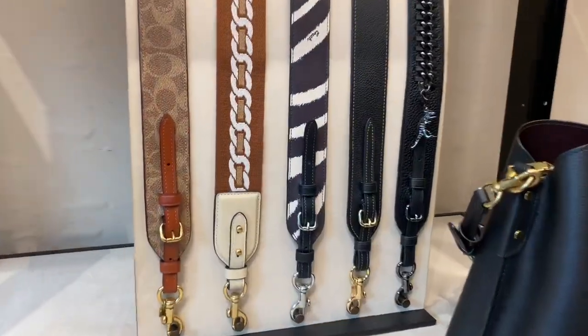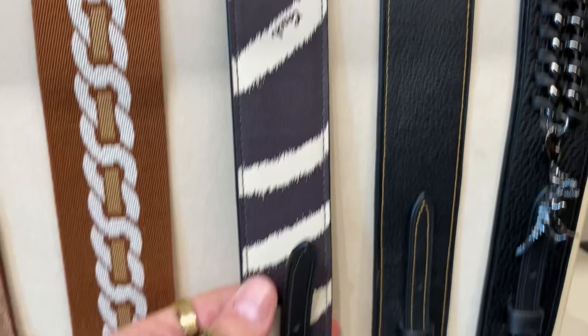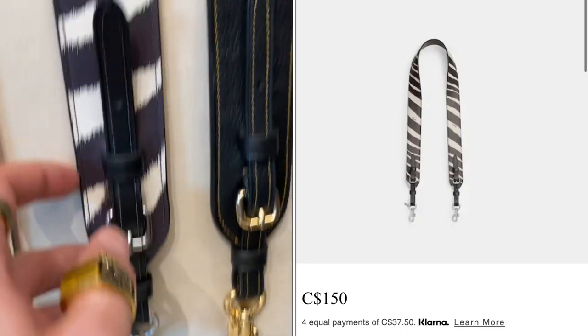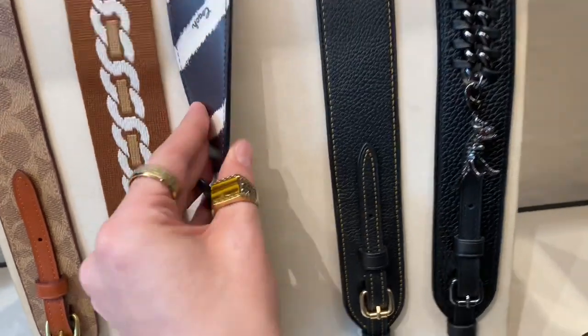We close off by looking at the final piece — a zebra bag strap, an additional bag strap at $150 Canadian. There was no price tag on this one in particular but I looked it up online. Seems like a decent piece.